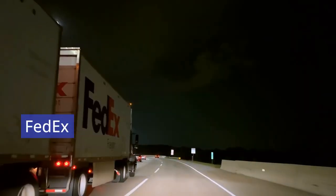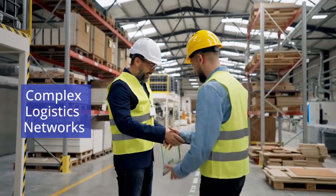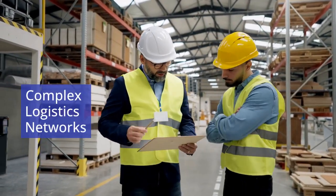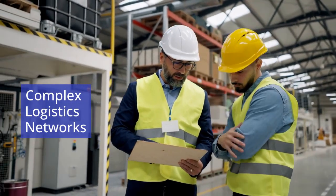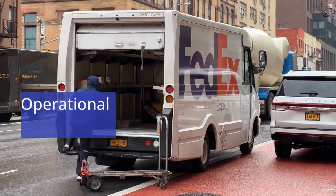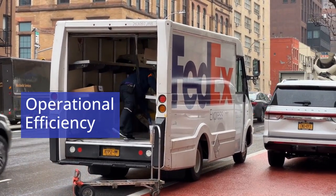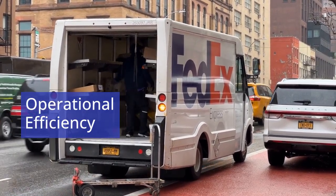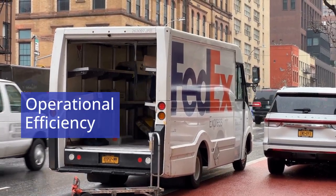Similarly, FedEx emphasizes reliability and speed in its service delivery. Managing complex logistics networks, FedEx uses advanced tracking technology and logistics management systems to optimize its package delivery operations. This focus on operational efficiency allows FedEx to consistently meet customer expectations for timely deliveries while maintaining its reputation for reliability.